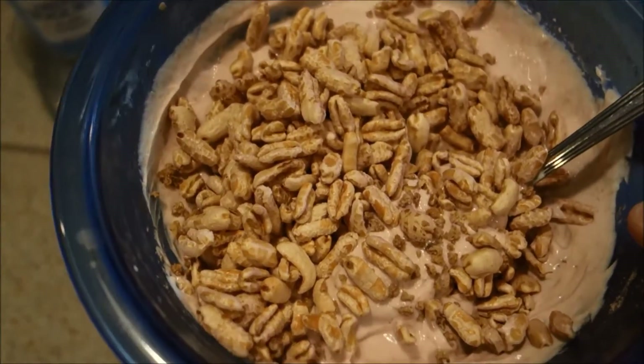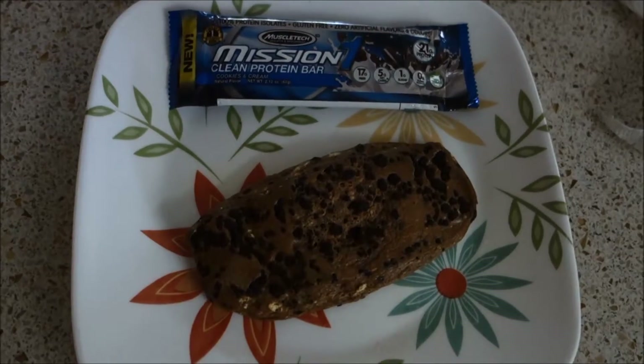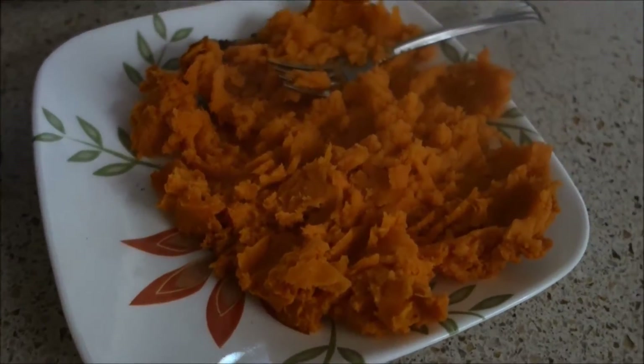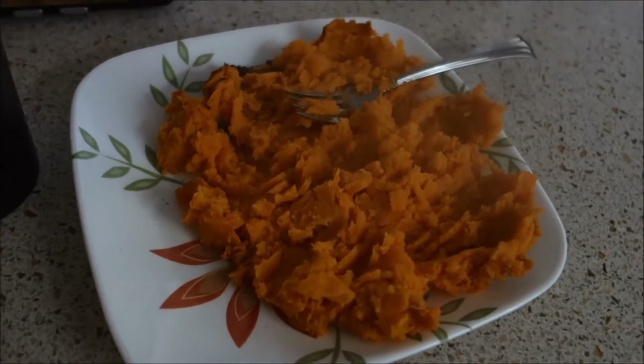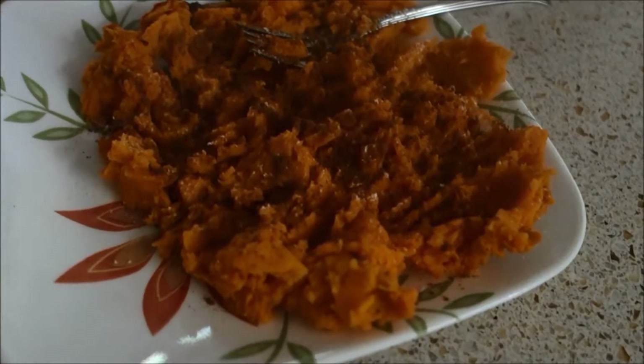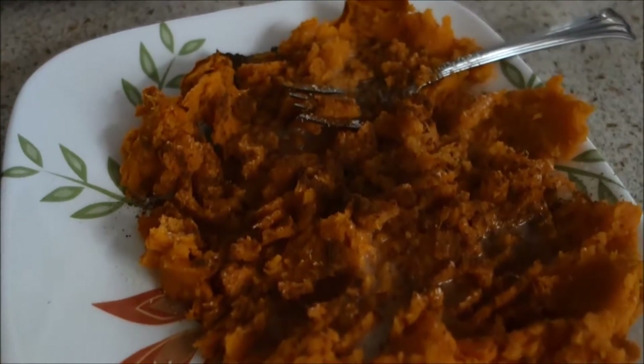Next up we have a Mission One protein bar, heated up in the microwave. And lastly, before my two clients prior to my lifting session, I'm going to have some sweet potato sprinkled with some Splenda and cinnamon, topped off with some cashew almond milk just to cool it down a little bit. This is the last thing I'm having before I train my two clients at 10 and 11, and then I'm going to lift legs.